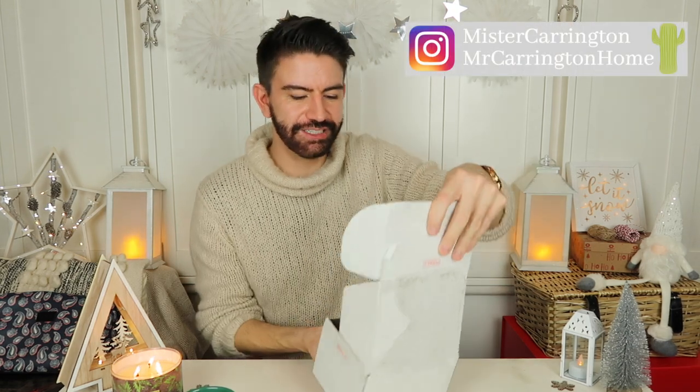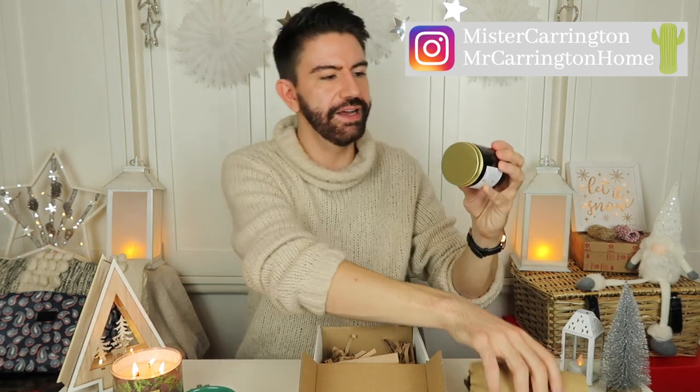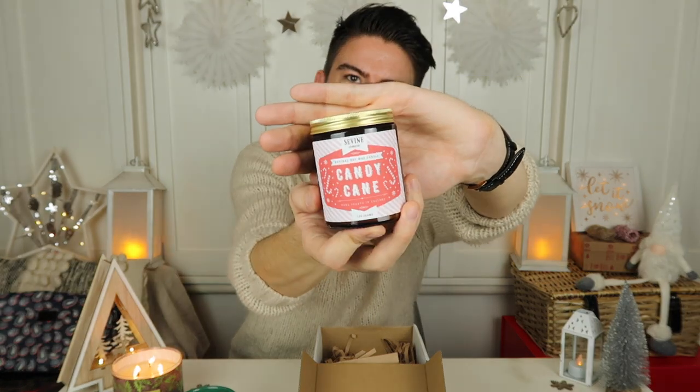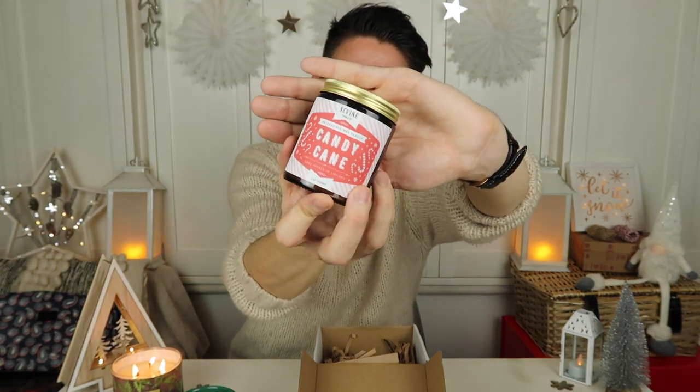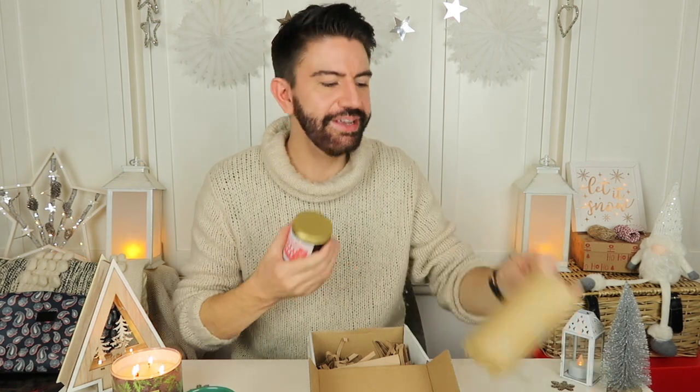I've asked Savine Candle Co for one to give away to one of you — it's a Candy Cane scent, a really nice festive candle that smells like candy canes with a bit of mint. These burn really nicely too, burning down level which is always a good thing. I'm doing this as an international giveaway on Instagram at MrCarringtonHome. Head over there to enter to win. Thank you very much to the Savine Candle Company for that.